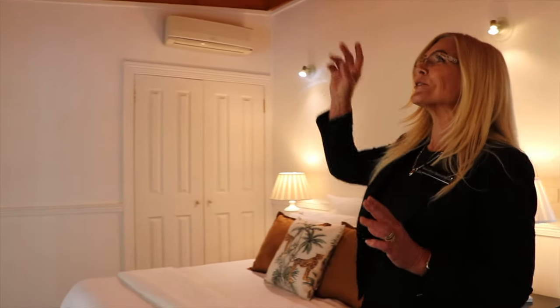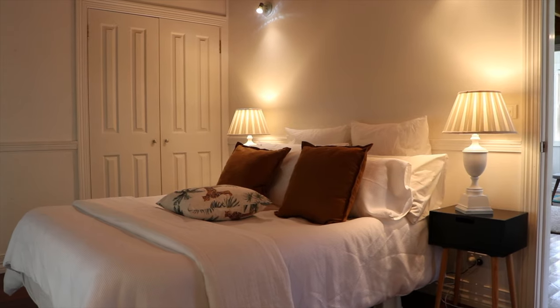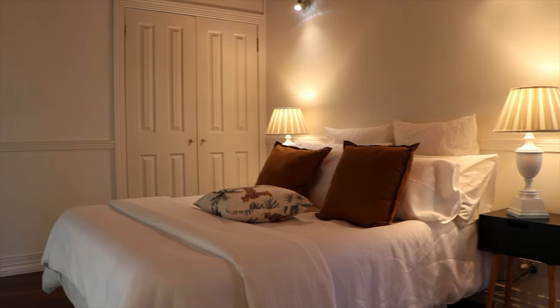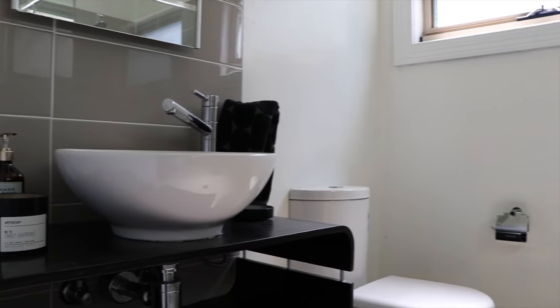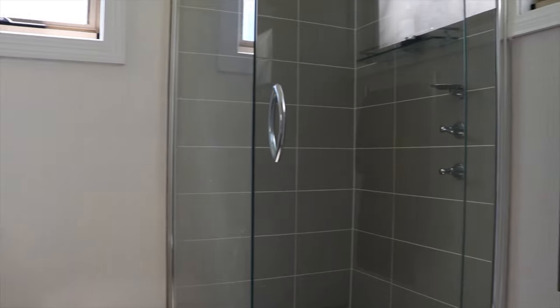I'm in the master bedroom now. Again, these beautiful timber ceilings. What I really love is you've got French doors outside and it leads through into a beautiful walking robe and a gorgeous ensuite.